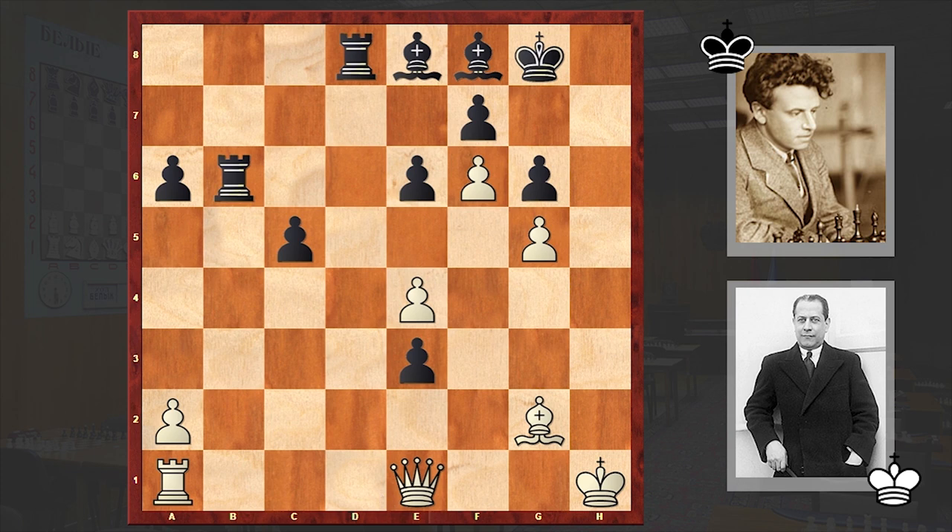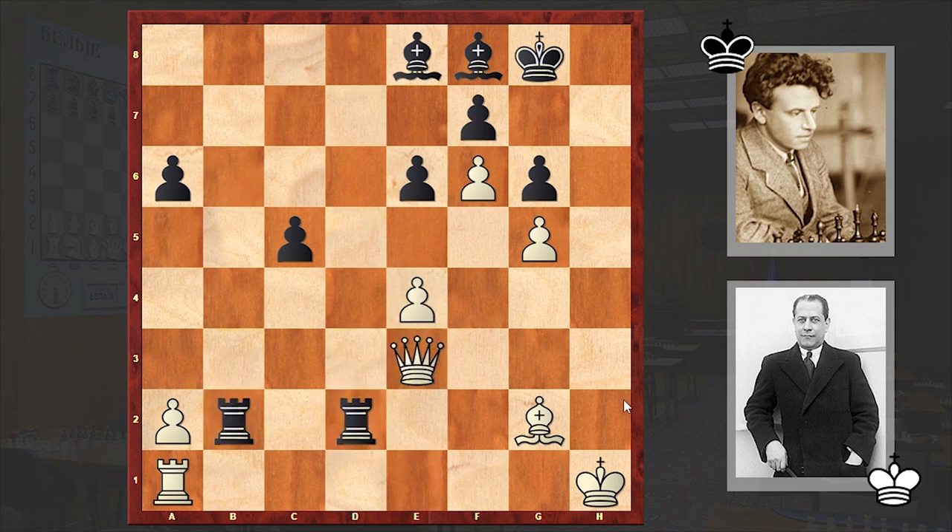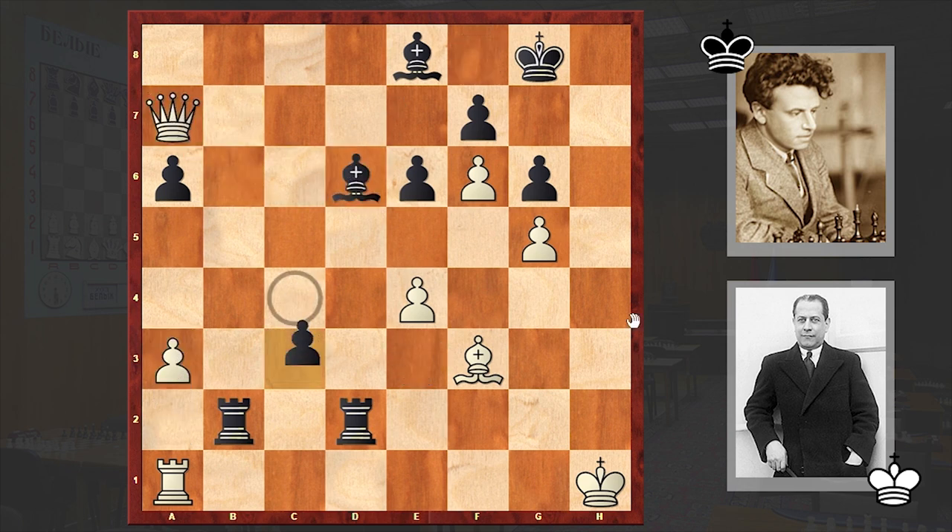Qe1 — the single queen can't do anything on the kingside and is coming after the e-pawn. Meanwhile Black's rooks are penetrating White's camp. Bf3 — if Rg1 then White loses the pawn on a2, that's why White played Bf3. The c-pawn stepped forward, c4, a3, Bd6, Qa7, c3.